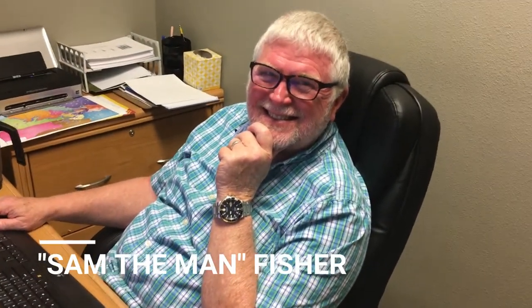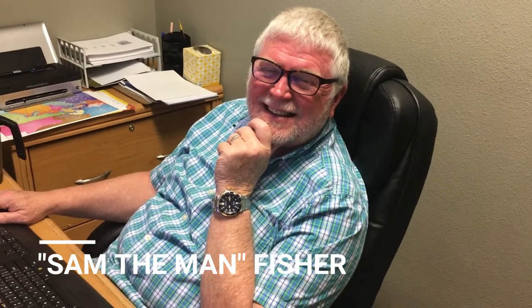This is Sam Fisher. He's an agent in our office. Sam, what do you love most about being a realtor? Nothing ever happens that's the same. That's a good answer. And what do you like best about working with Jacobs? Aside from me being on the team, it's like a family.